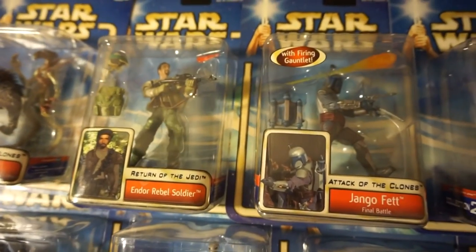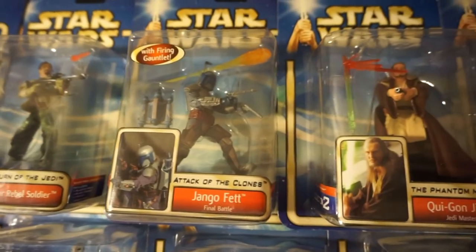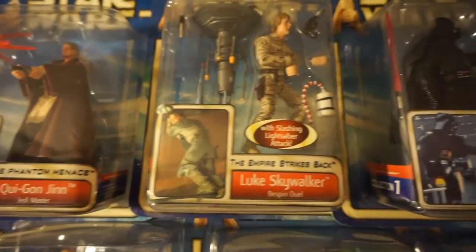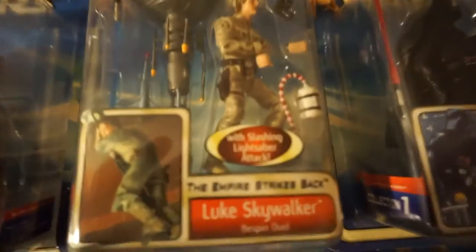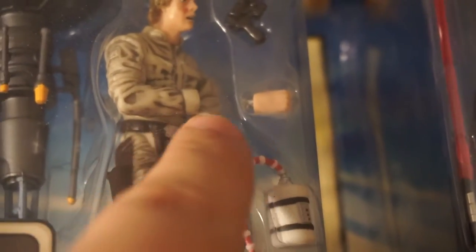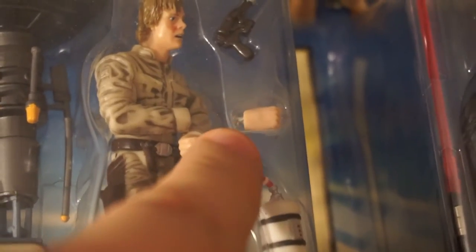Rebel Trooper. This is when they start getting some of the original trilogy and Phantom Menace characters in here. This Luke has like a dozen variants — pretty much all of it is based on his hand. It has the attachable hand from Bespin. There's the little stump piece that attaches back to the wrist — you can get that flesh-colored, non-painted, which is this one here. I think there's even a bloody variant.